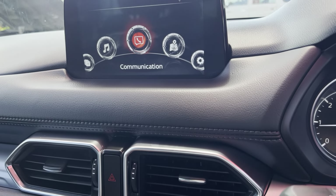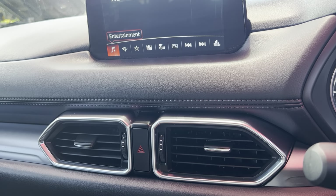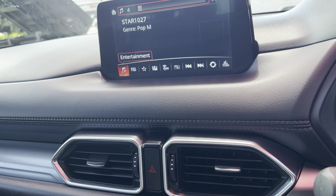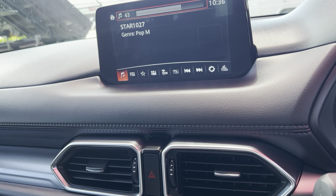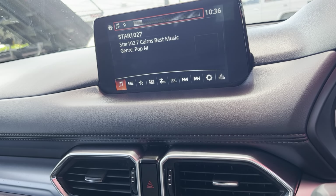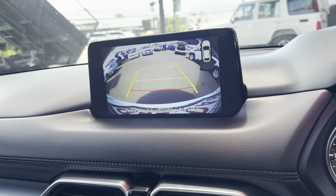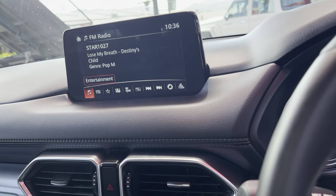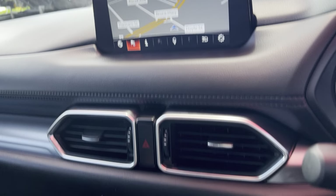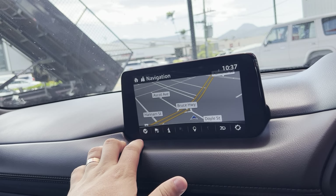Coming across to our infotainment system — going to entertainment and FM, you can hear all the speakers are working nicely with no distortion, which is perfect. It also comes complete with a reversing camera, which works in conjunction with the reversing sensors. Satellite navigation is all inbuilt. You can control everything through the little pad or use it as a touchscreen as well.